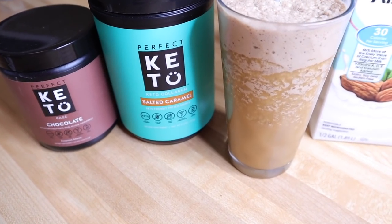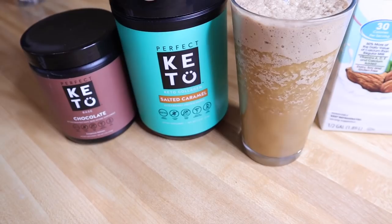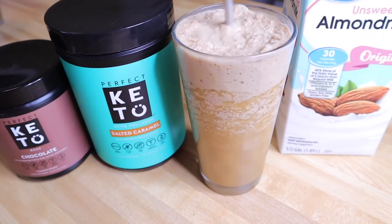These supplements are definitely not necessary, although I do think you need your collagen for hair, skin, nails, and joints if nothing else. This is absolutely delicious — you have to try one.